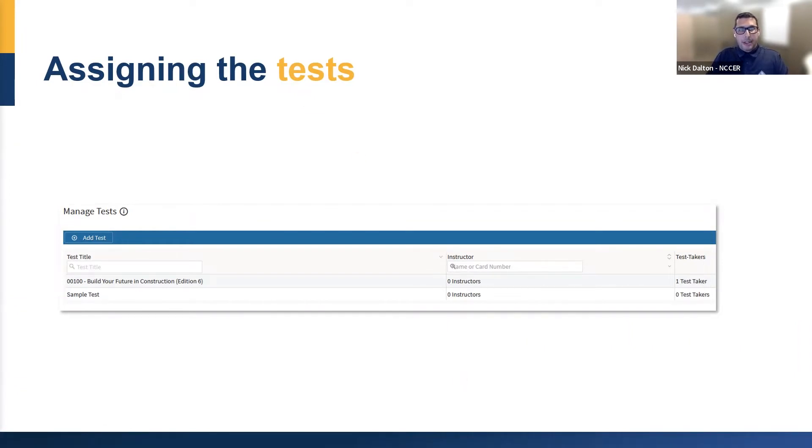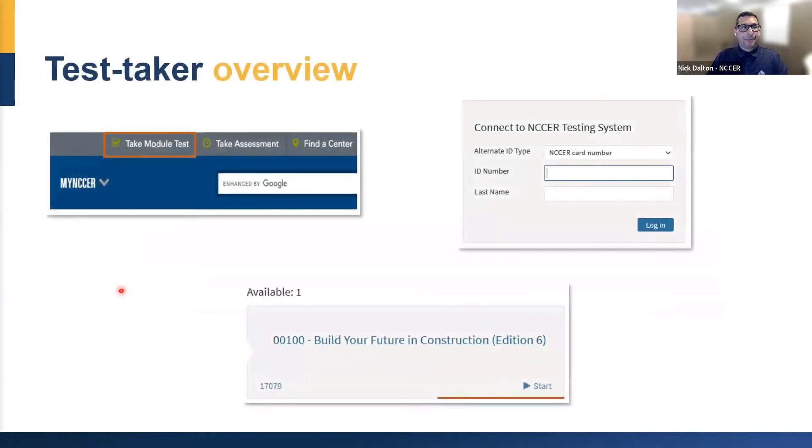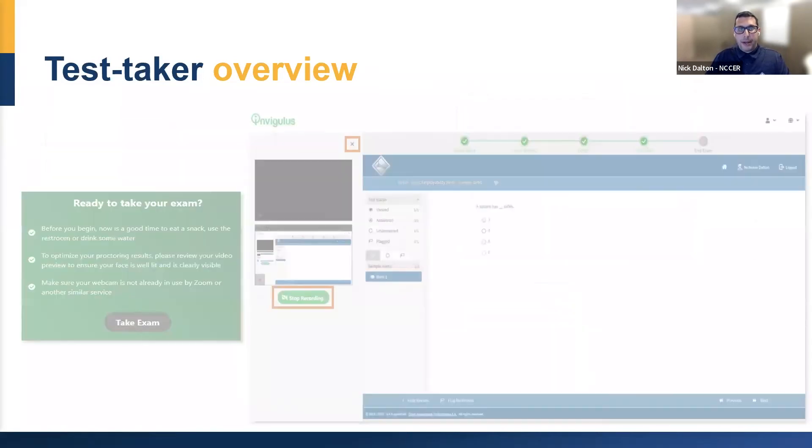From the student side — the test taker side — they're still going to log in the exact same way they always do from the NCCER homepage. They're going to click on 'Take Module Test,' enter their ID and last name, and select their assigned test from the remote proctoring location. After that, they're going to see something a little different — this is where InVigilous comes in — and they'll see a screen asking if they're ready to take the exam.